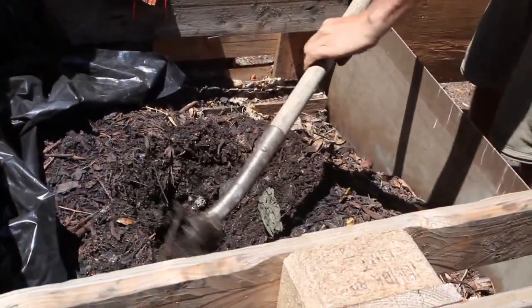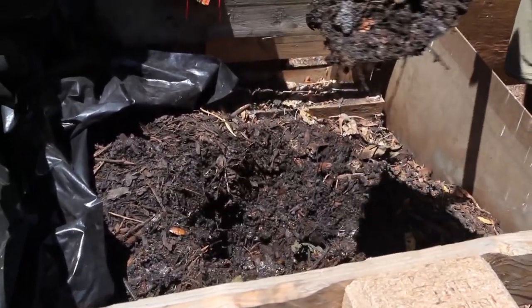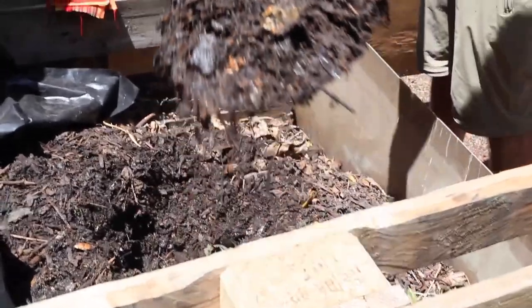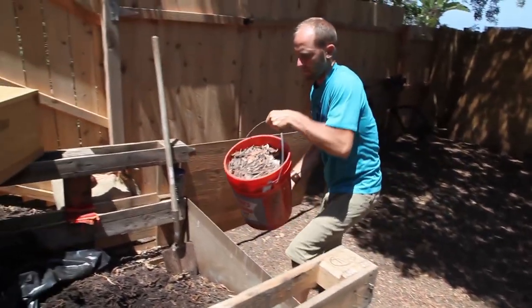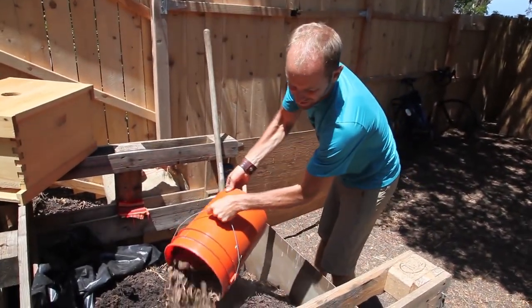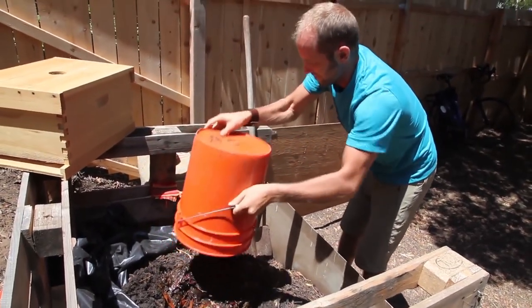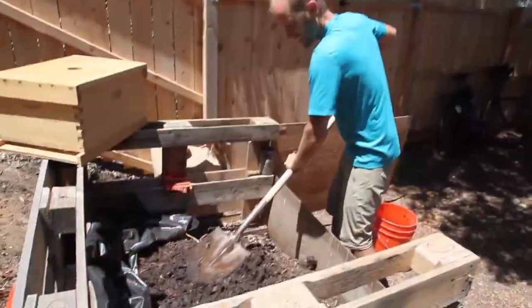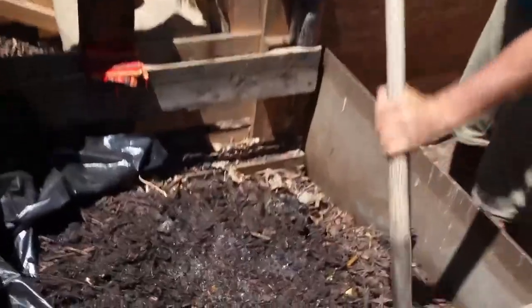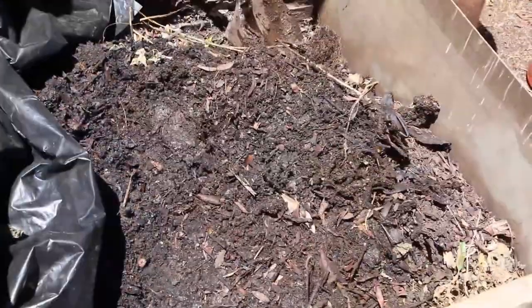Humanure can be done in multiple ways, but it should always be composted first. Composting kills disease organisms like parasites, hepatitis, cholera, and typhoid. I do active composting, which heats the pile up to 120 to 150 degrees. This heat kills off everything that could make a person sick. Passive composting will get the job done too, but with the lower temperatures, you've got to let it compost for a whole year. I've had dozens of people over, and everyone's amazed at the complete lack of smell. When composting is done properly, with poop or not, it will not stink.